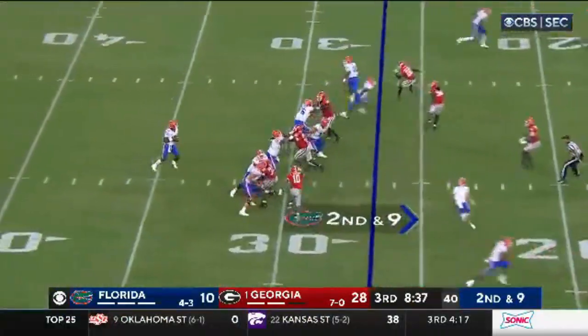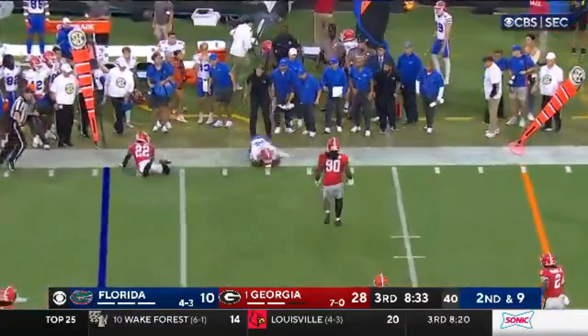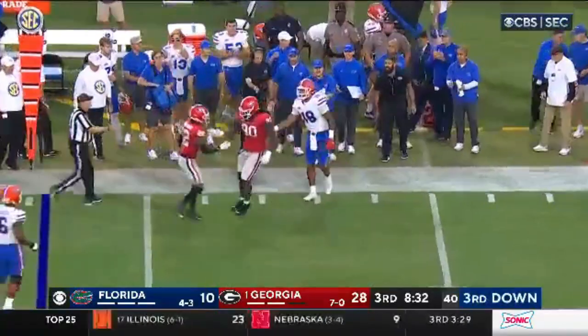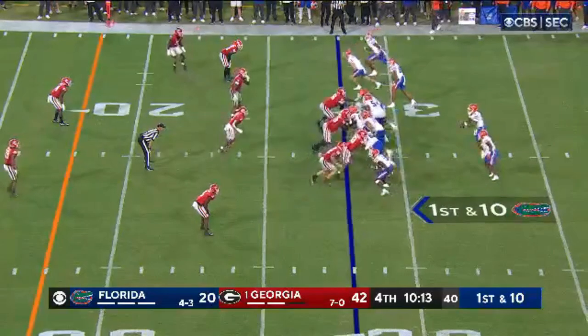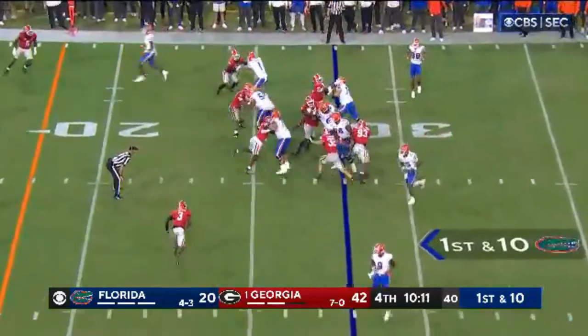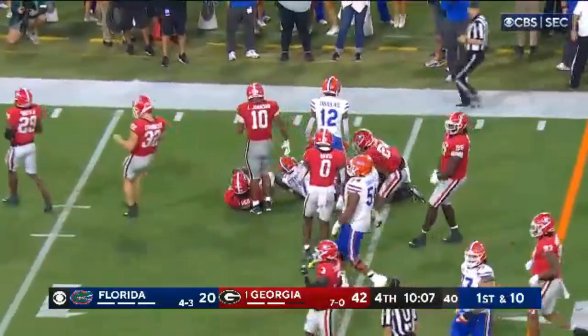Richardson in the shotgun set to throw, looking left down the hallway, goes out in the flat — complete. And that's to his tight end. The Tide are driving again. Etienne blasts through the hole and another first down.